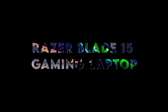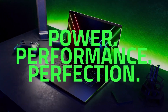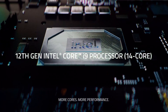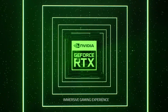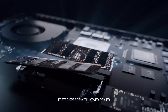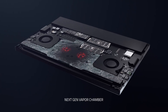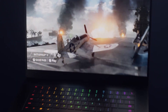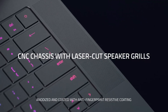At number 5: the Razer Blade 15 Gaming Laptop. Looking for a powerful yet portable option? The Razer Blade 15 might just be the one. With its 15.6-inch Full HD display boasting a 360Hz refresh rate, it's perfect for gamers and creators alike. Inside, it packs the NVIDIA GeForce RTX 3070 Ti GPU, 12th Gen Intel 14-core i7, 16GB of DDR5 RAM, and a 1TB SSD. The CNC aluminium body gives it a sleek and durable look while keeping it lightweight.